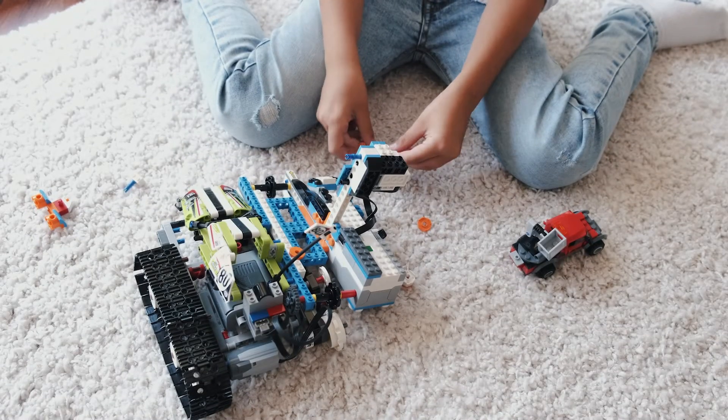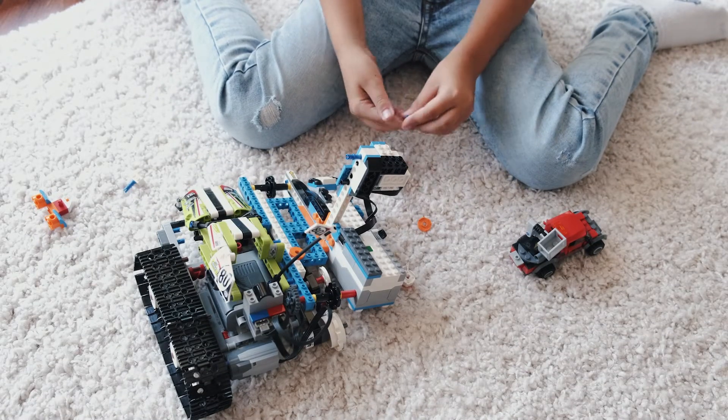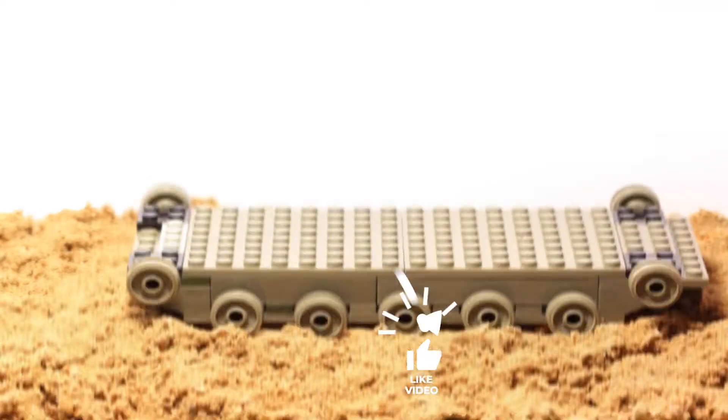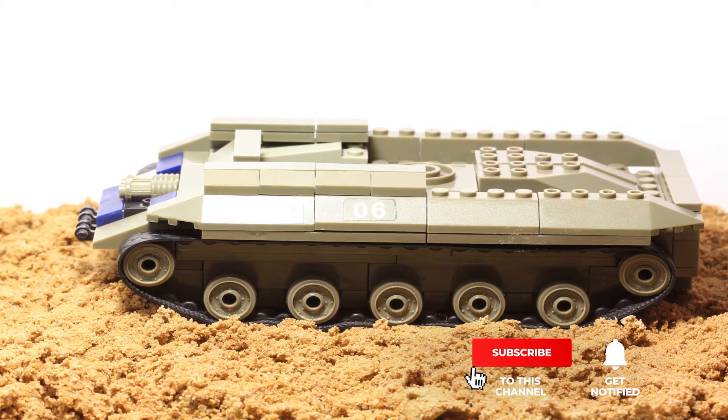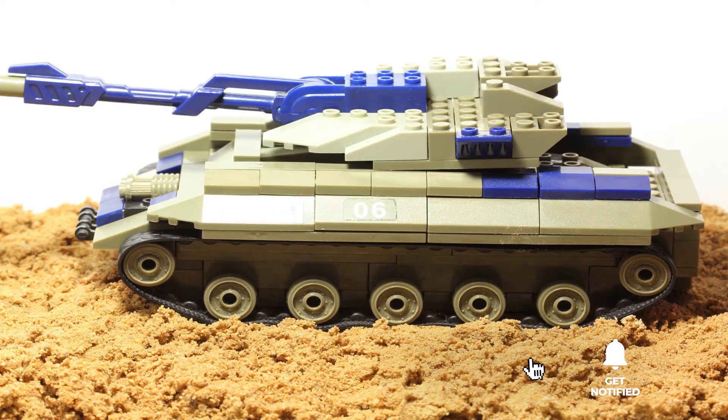Still haven't found Legos for adults that meets your needs? Well, keep watching because we have more lined up for you. If this is your first time visiting our channel, be sure to subscribe and hit the bell icon to receive notifications of our next videos.